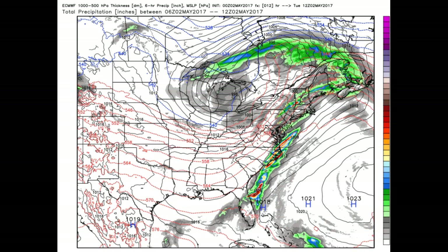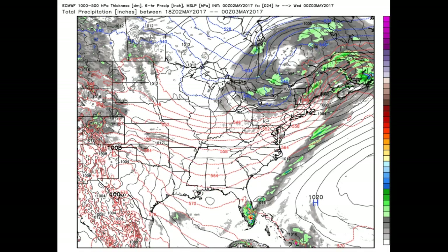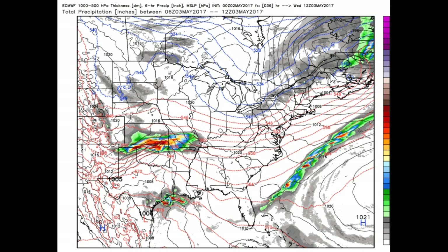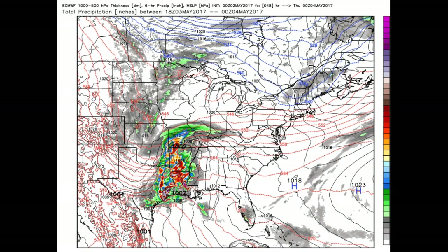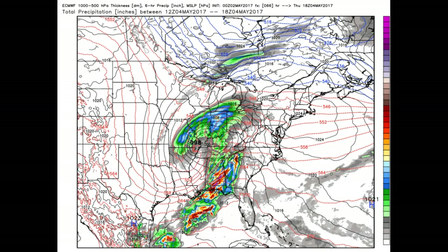As usual I want to start with the six-hourly panels of the European model and run through those. This is later on today and into the evening hours — you can see that lobe that I was talking about, that trough roughly right through here picks up moisture off the Great Lakes so it continues. This is valid tomorrow, Wednesday morning. There's the trough — moves on through. A bit of a blustery northwest wind, then high pressure builds in for a nice day on Thursday.